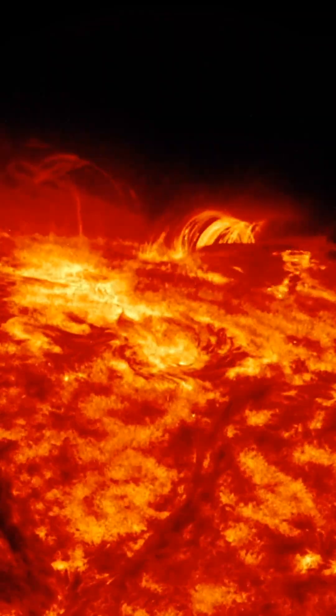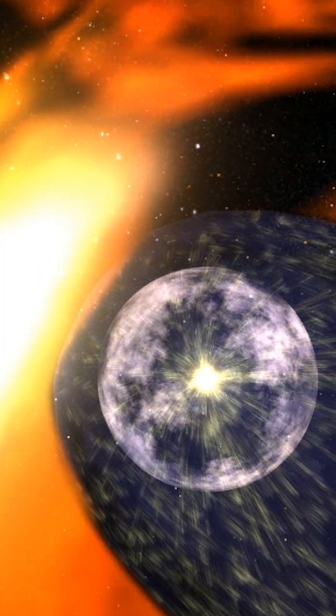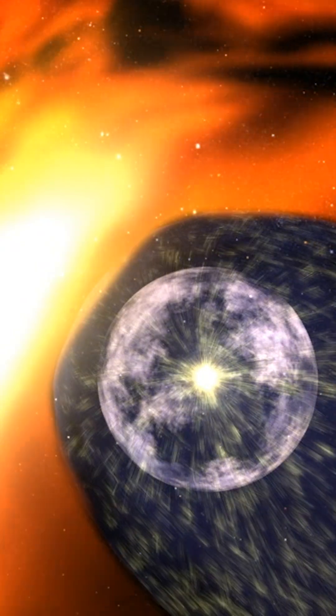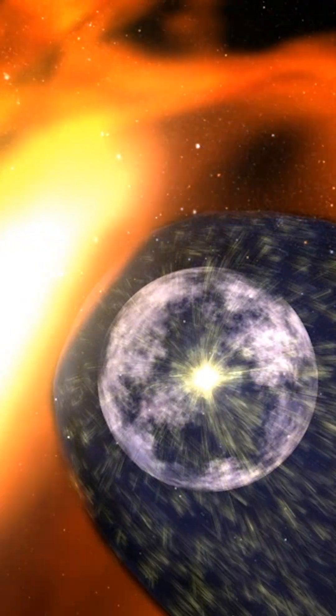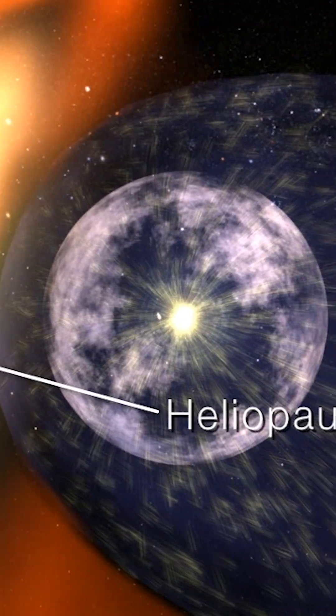When the sun emits plasma, we call it solar wind. Solar winds create a bubble called the heliosphere. All the planets, moons, and the asteroid belts in the solar system sit inside this protective bubble. Just outside of that is interstellar space. The boundary created at the edge is called the heliopause.